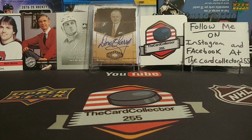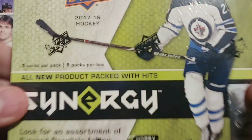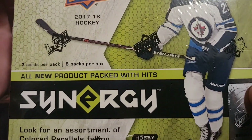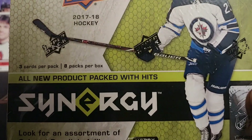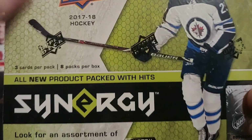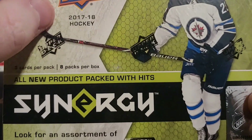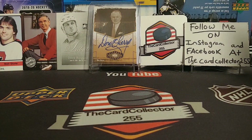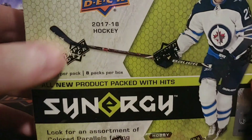Hey guys, this is the Card Collector and tonight we are doing a box of Hobby 2017-18 Synergy. We're looking for the Besser, we're looking for Yamamoto, all those good hits. Before I get started, make sure you guys like, subscribe, share, follow me on Instagram. Make sure you guys subscribe for that 1500 contest.